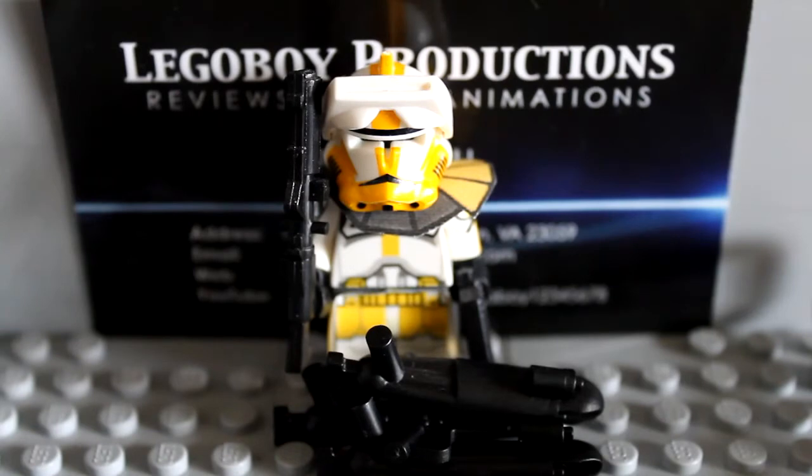Anyways, today I'm going to be reviewing Clone Commander Bly for you guys. As we remember, Bly was one of the fastest selling Minifigs4U StarCourt Premium Customs ever to be sold on Minifigs4U. He sold out very quickly, although he did not sell out as fast as Captain Rex did when Rex was brought out for the second time. Almost 20 of him were sold in the first day, and he was sold out.